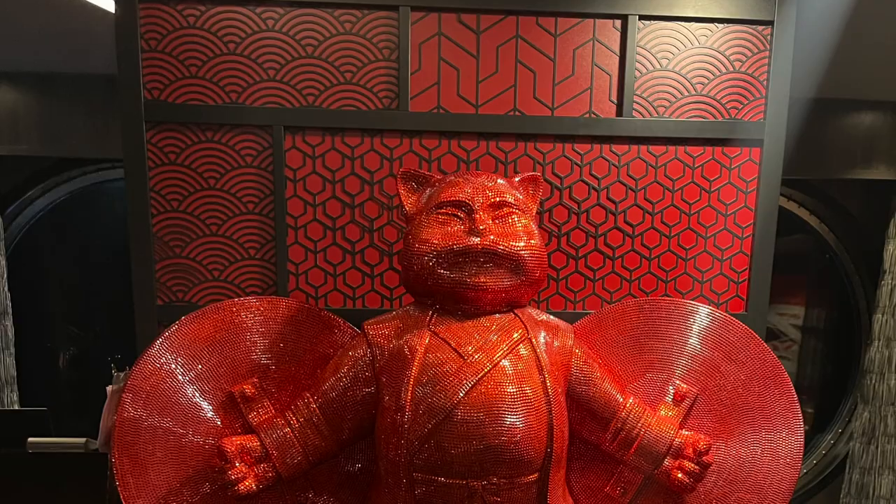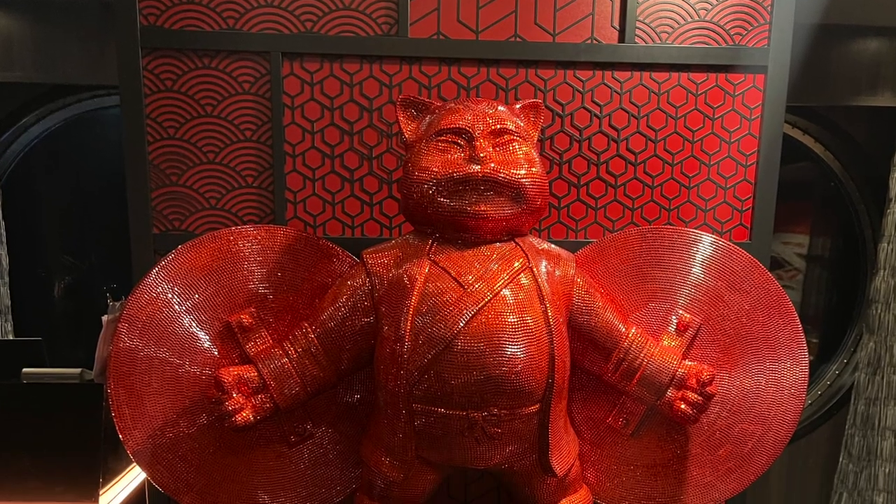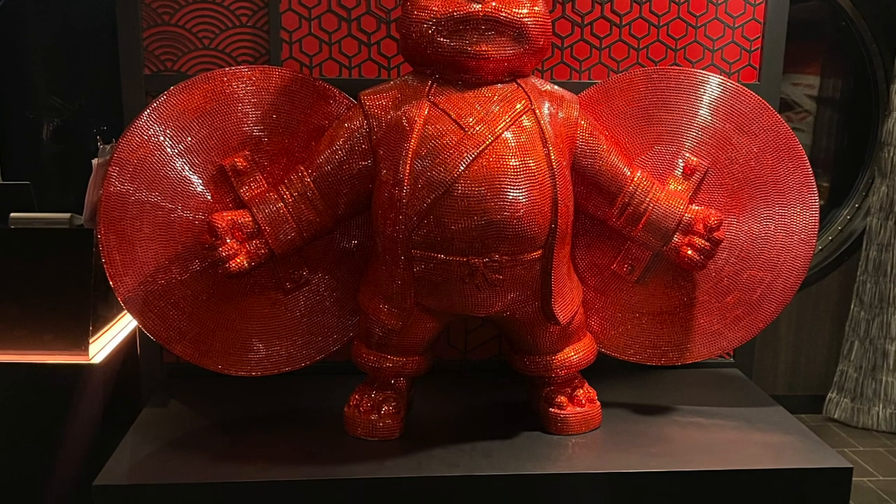Overall, Izumi is a really good sushi joint, and it's even better that it's on a cruise ship. We're already planning on trying it on our future cruises.